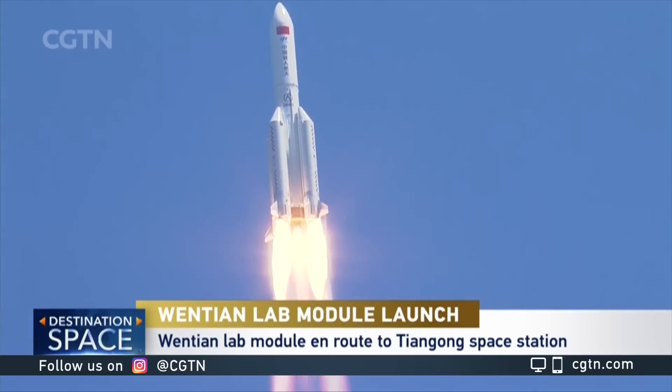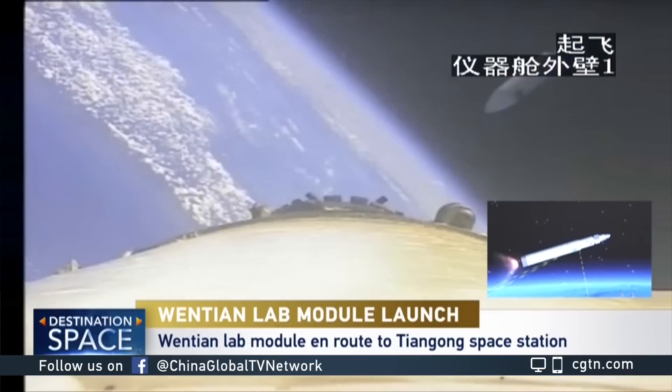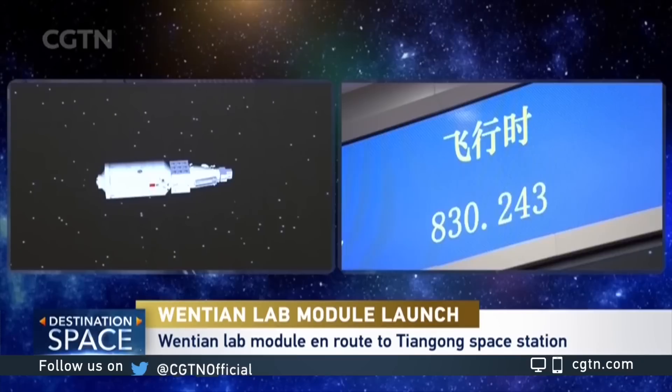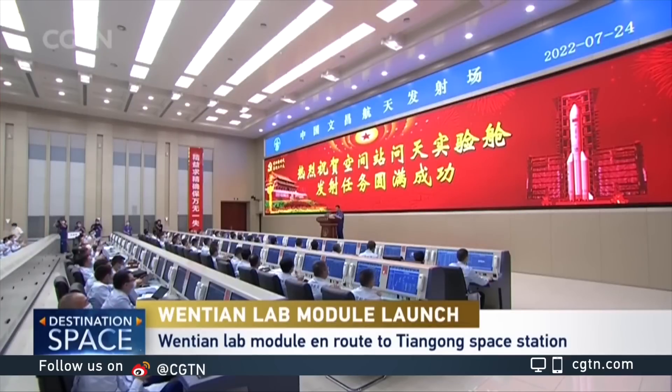The long-anticipated mission was executed perfectly within the short launch window. This short launch window by the country's heavy-lift rocket is a milestone in the history of China's aerospace industry.